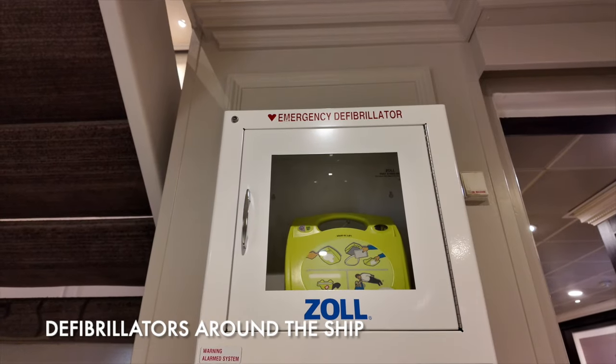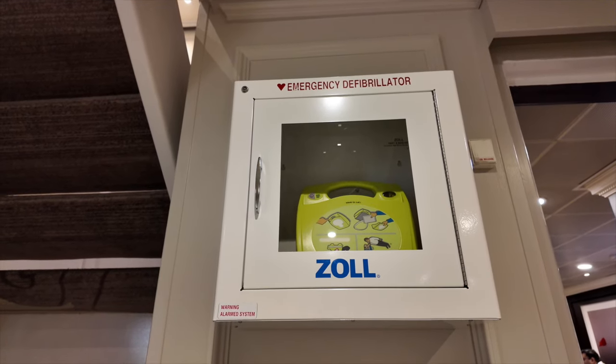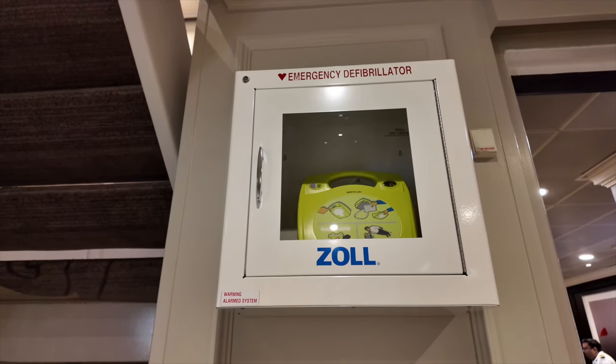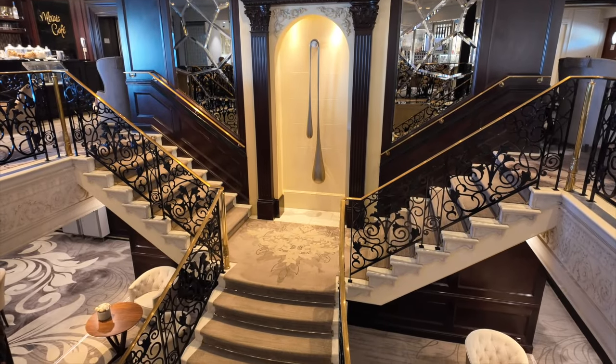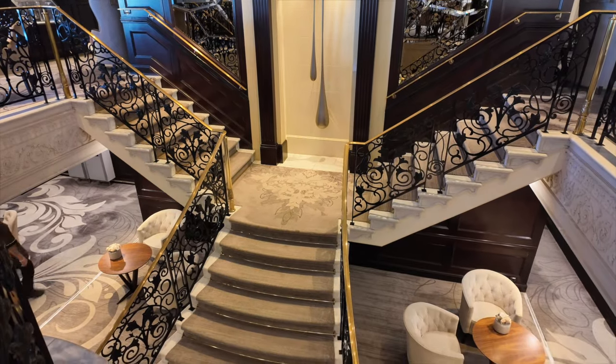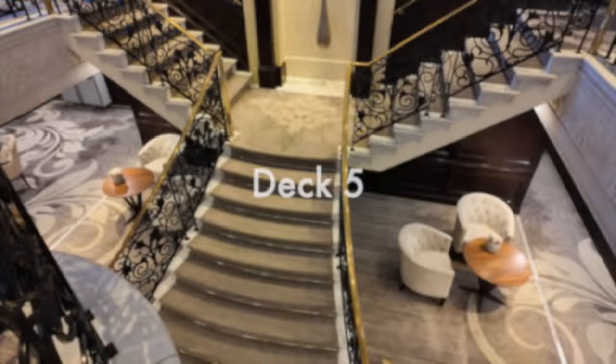There's also ATMs here where you can withdraw foreign currency during your cruise. One thing that did impress us that's worth mentioning is the access to defibrillators. We spotted at least two on board and it's good to know that passenger safety has been really thought about. The Grand Staircase is impressive and links deck four and deck five very elegantly, so let's move up to deck five, one of the main decks for dining and entertainment on Azamara Pursuit.